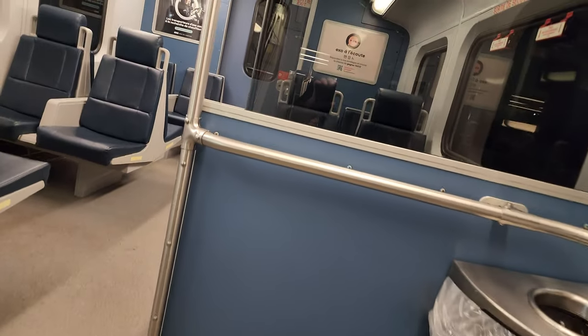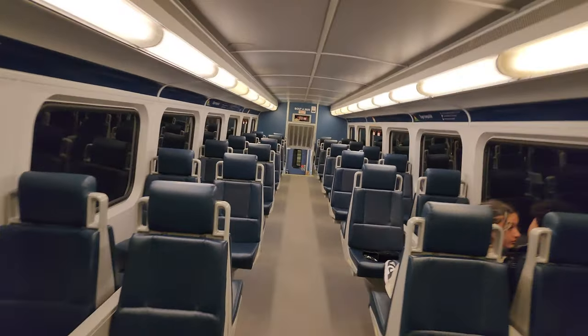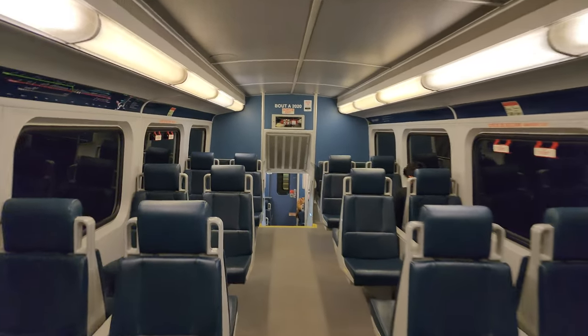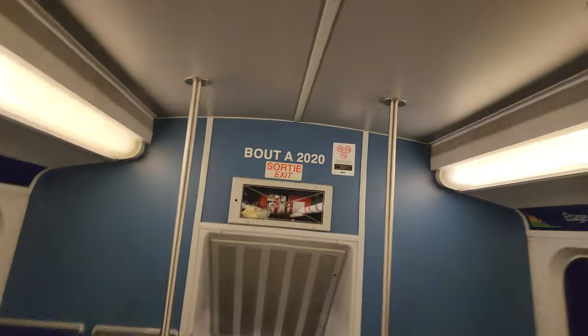My favorite type of train — between the multi-level and the bi-level — is the bi-level, so I'll take this. I'm trying to decide whether to get off at Park or perhaps Vendôme. I guess we'll decide once I get to Vendôme; if I get off there, I'll go right to Park.